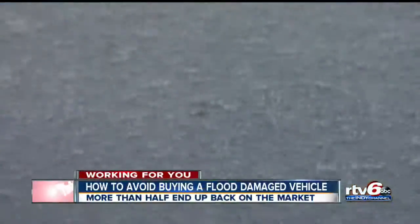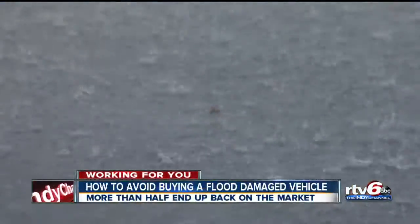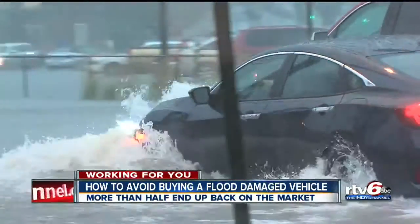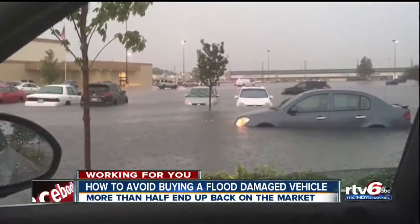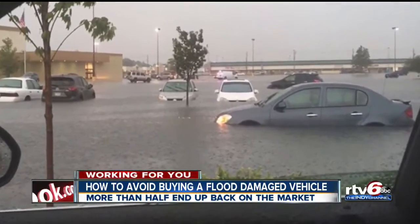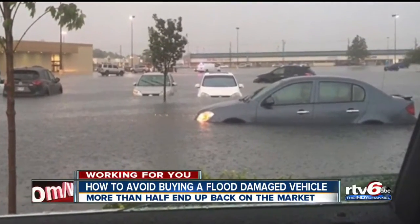TV 6 is working for you tonight to help protect your money. With flash flooding and heavy rains hitting Indiana and many other parts of the country, you have likely seen a lot of these images lately — cars submerged in high water.